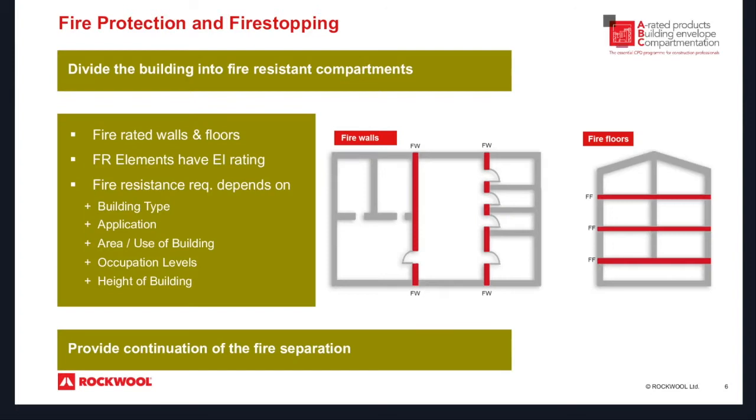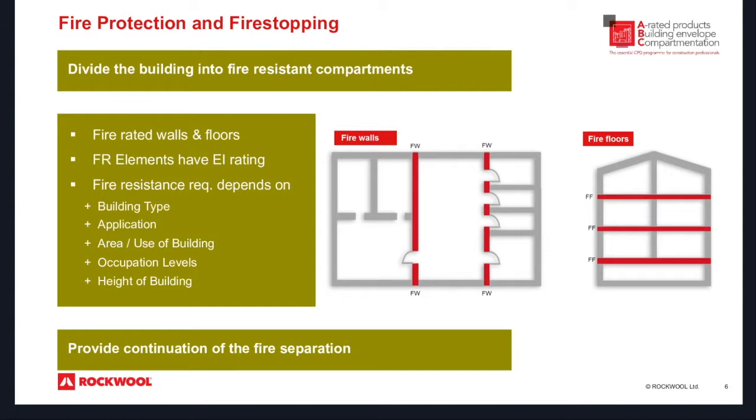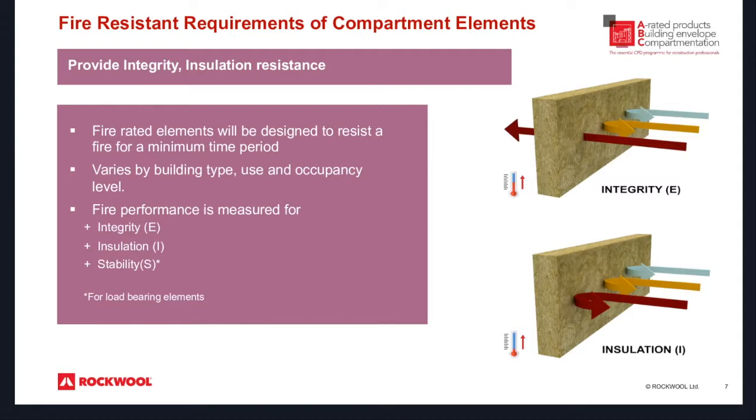The construction types we particularly cover are steel, concrete and timber. Dividing the building into fire-resistant compartments: we have fire-rated walls and floors. Everything has an insulation and integrity rating. The fire resistance requirements depend on certain key features — it's not a one-solution-fits-all situation. You have to look at the building type, the application, the area and usage of the building, the occupation levels, and the height of the building. Fire performance is measured with the EI rating and the S: integrity being E, insulation being I, and stability being S.